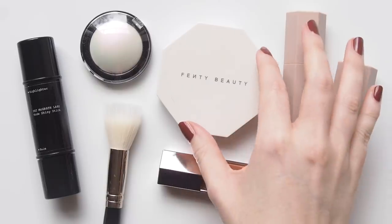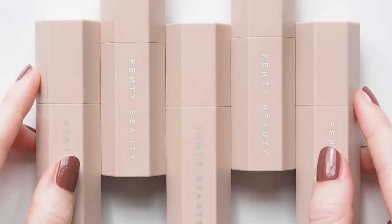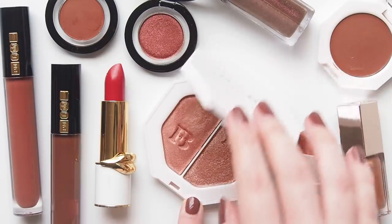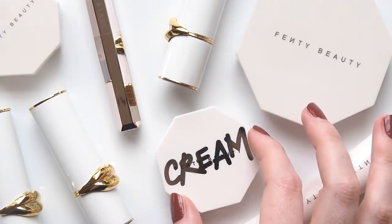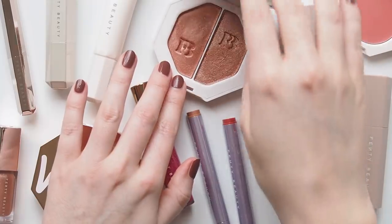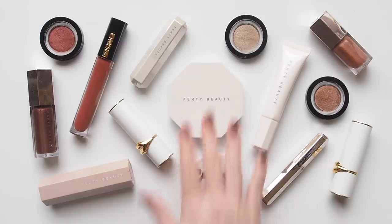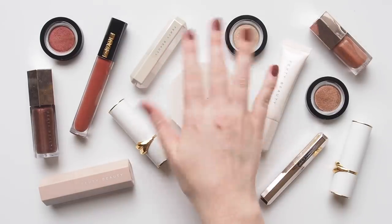I only covered two brands in this video and look how long it took — couldn't have done them all at once. I'd love to hear about your Pat McGrath and Fenty favourites. Were you a day one fan, discovered them more recently, or are you still looking for the right product to take the plunge? Please share your top picks and hits and misses in the comments. Looking forward to talking through more black-owned brands with you soon. Thanks for watching, see you next time!